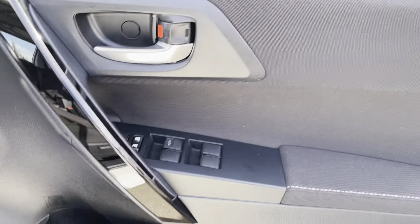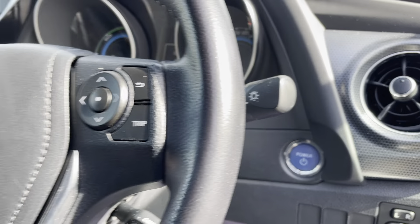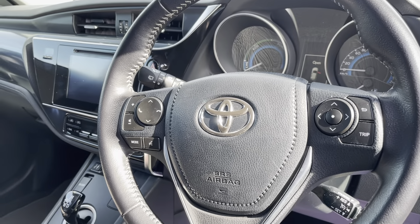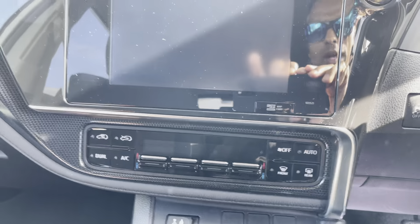Opening up the driver's side, we have all our power windows, power mirrors, push button start, audio controls, and Bluetooth. This is automatic transmission. We also have our reverse camera and climate control.